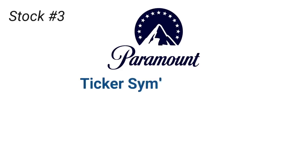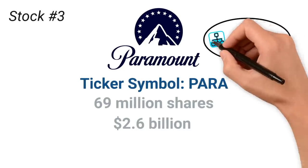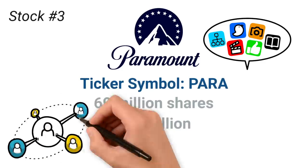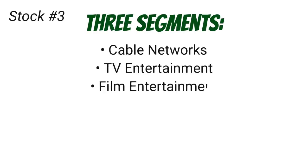Next up on the list is Paramount Global, ticker symbol PARA. Nearly 69 million shares of the company were added to the Berkshire Hathaway portfolio for a total stake worth $2.6 billion. Paramount Global is a media company that distributes content through studios, networks, streaming services, live events, and merchandise. Paramount operates through three segments: cable networks, TV entertainment, and film entertainment.